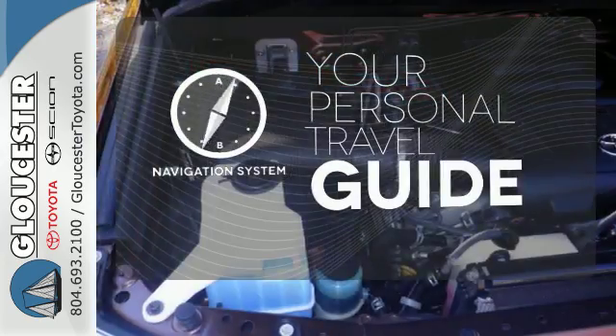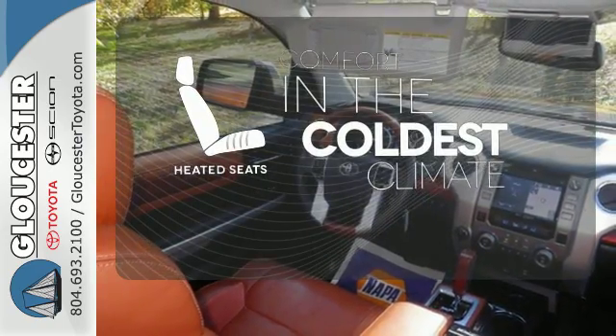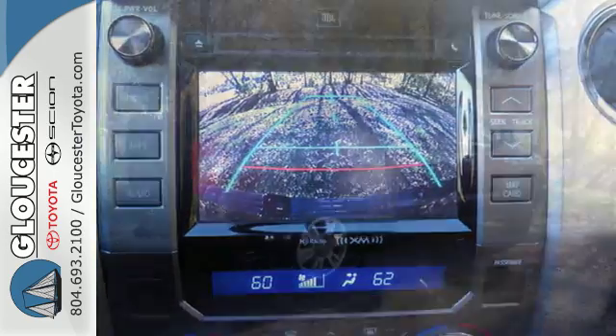It comes with a navigation system to easily guide you to your destination. The heated seats keep you comfortable no matter how cold it is. The trailer hitch receiver is a must-have to tackle any project. It has strength in all the right places.